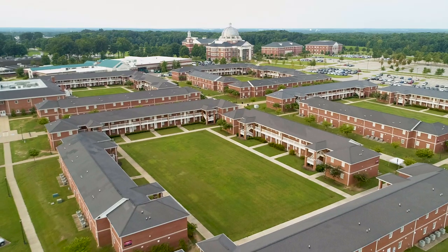Hi, I'm Preston and I'm Leah. Welcome to Union University. We hope you can come visit soon, but until then we're so excited to show you around our beautiful campus.